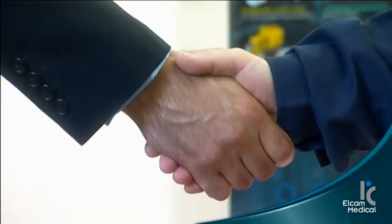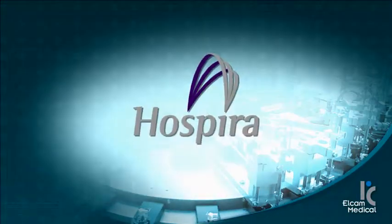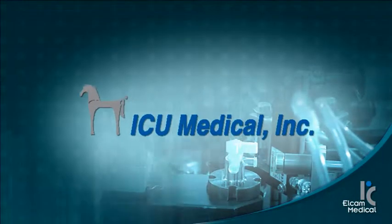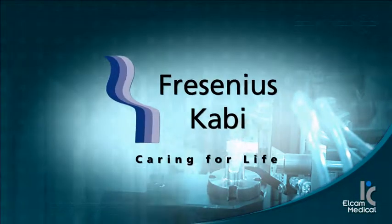Elcam's objectives are to partner with you to offer innovative products to clinicians and to provide greater efficiencies to your company and customers. Our capabilities can make your project a reality. Elcam is a full-service partner, collaborating with both large and small medical device and pharmaceutical companies to provide design and development of innovative products.